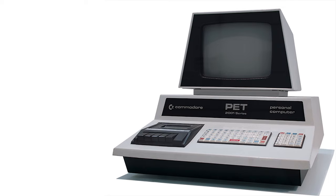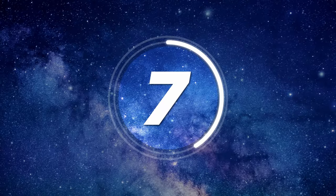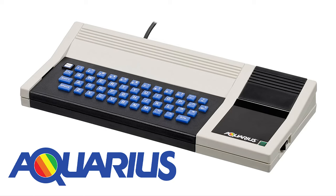Number six: Commodore PET. Oh, that sounds so cute — sounds like a faithful dog! This very popular computer from the 1970s also sold throughout the early 1980s. PET was actually an acronym for Personal Electronic Transactor, but PET sounds much friendlier, doesn't it?